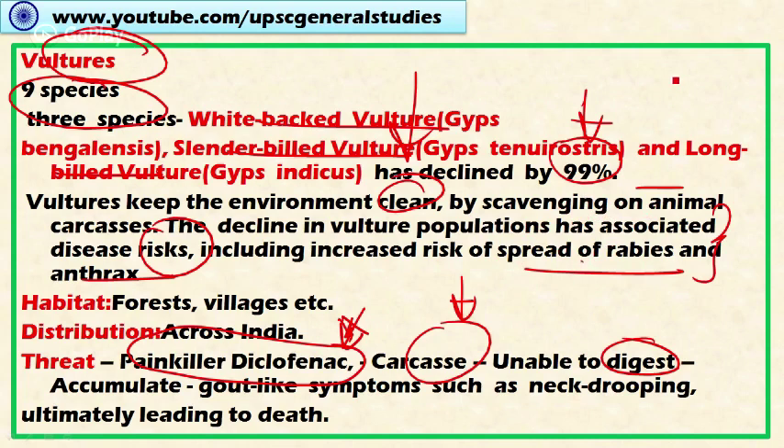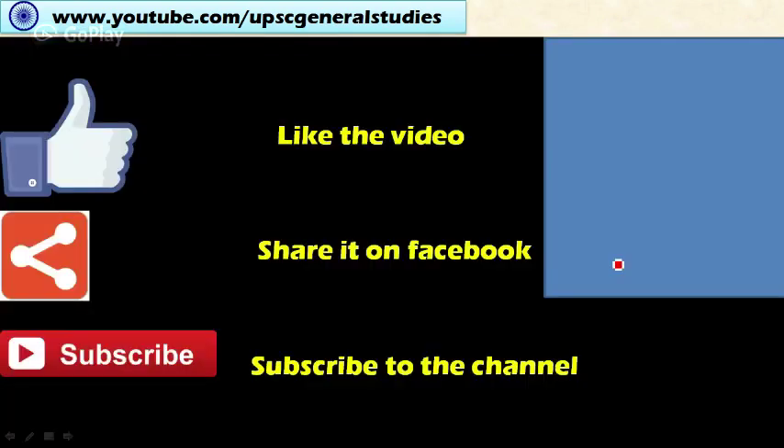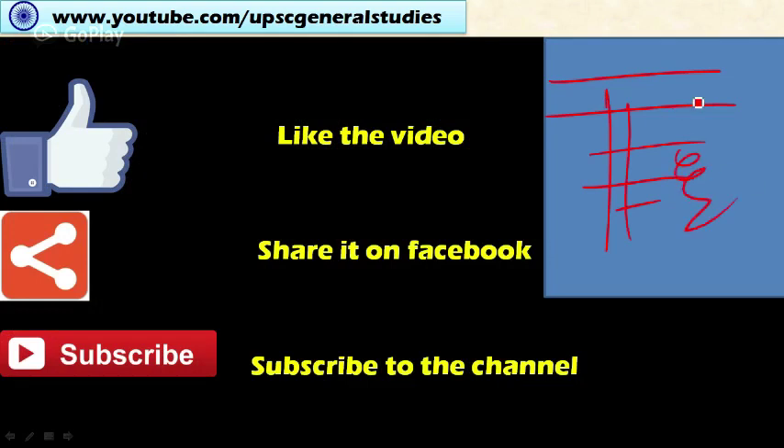So those are the white-backed vulture, slender-billed vulture, long-billed vulture, and red-headed vulture — all under threat. Thank you for watching this video. Please subscribe by entering your email address and click to share important resources. Like, share, and subscribe to this channel. Thank you.